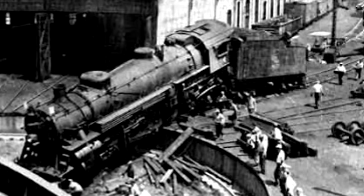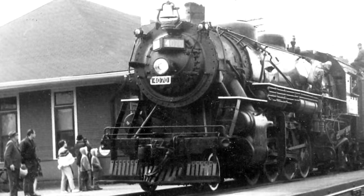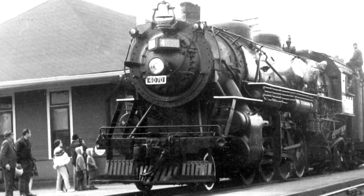This accident happened because her air pump had failed, though she was quickly repaired. In 1958, she was rebuilt at the Grand Trunk Western's Battle Creek, Michigan shops, provided with a larger tender, and she was renumbered for the last time to 4070.